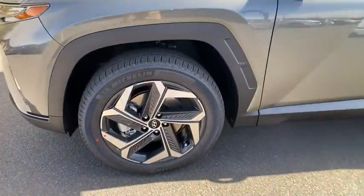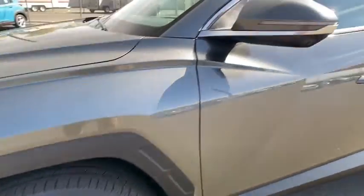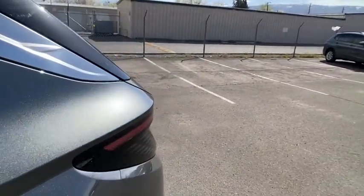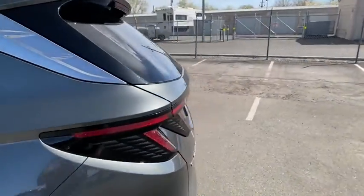Aluminum wheels, ABS four-wheel disc brakes, cruise control, AM-FM stereo radio, auto-off headlights, premium sound system, universal garage door opener.